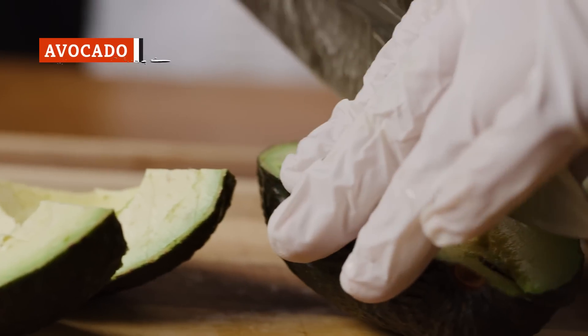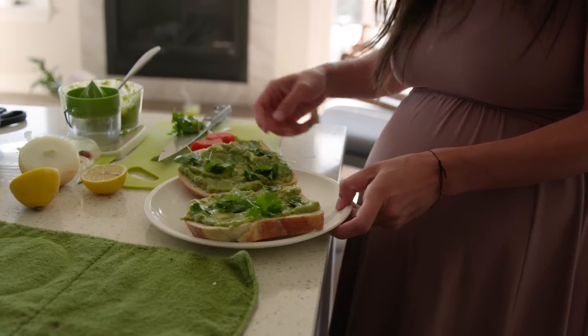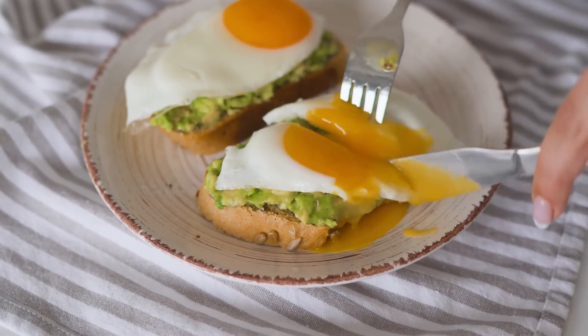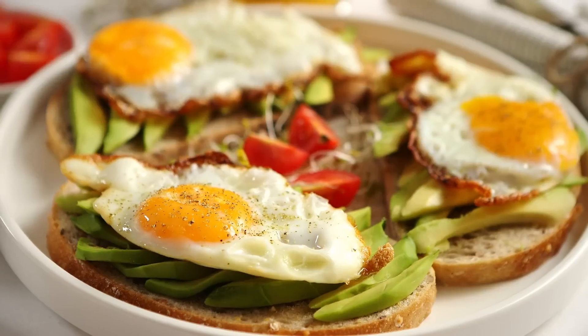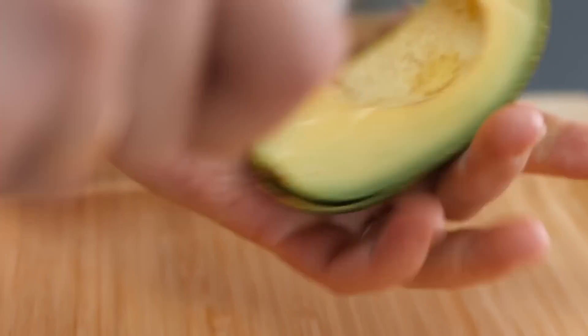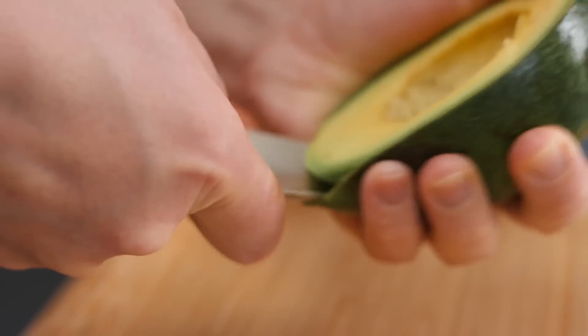Avocado is one of those universal ingredients that seems to go great with almost anything, from a simple piece of toast to the inside of a generously stuffed burrito. So naturally, avocado lends its own unique flavor, nutrients, and creamy texture when added to your eggs. In fact, eggs and avocado are a healthy, nutritious tag-team powerhouse — you're not only getting your proteins, but also plenty of healthy fats and minerals like magnesium, zinc, and selenium.